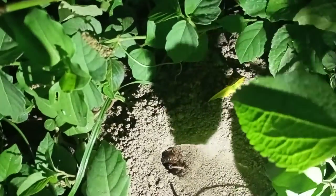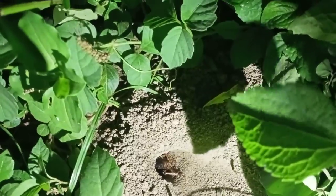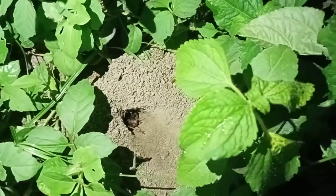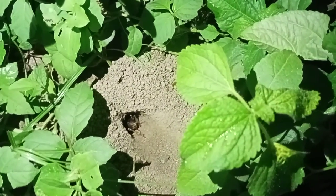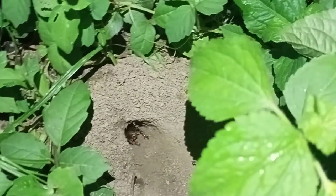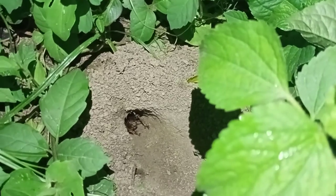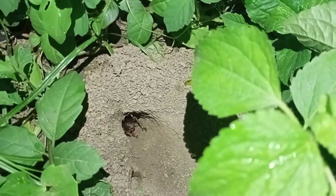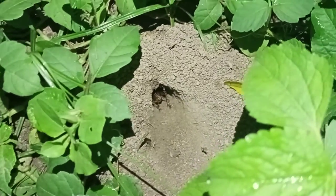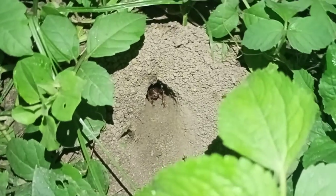He runs away and comes back. He is waiting and making his hole by doing this heap of mud. They have very strong legs.